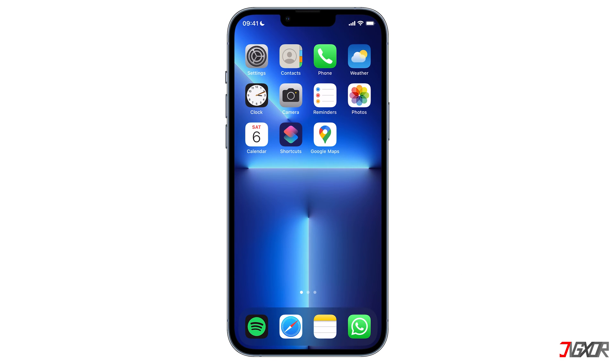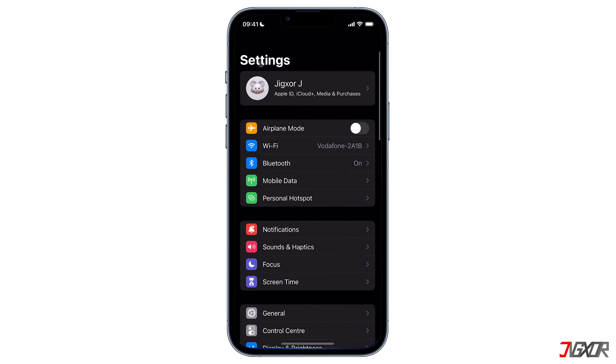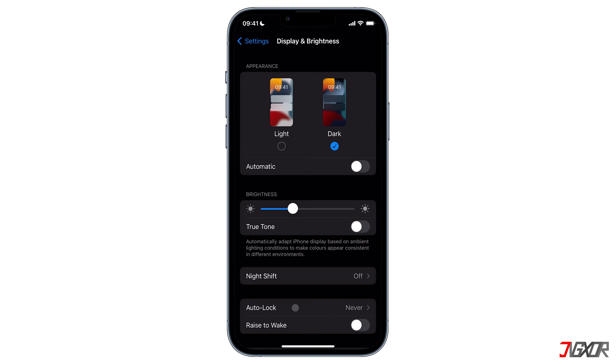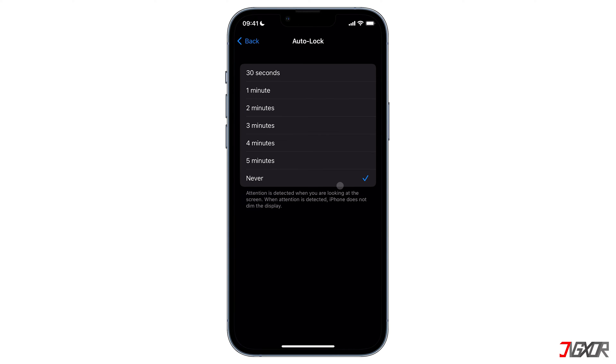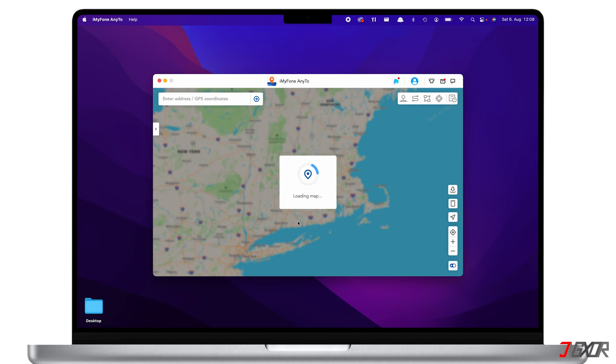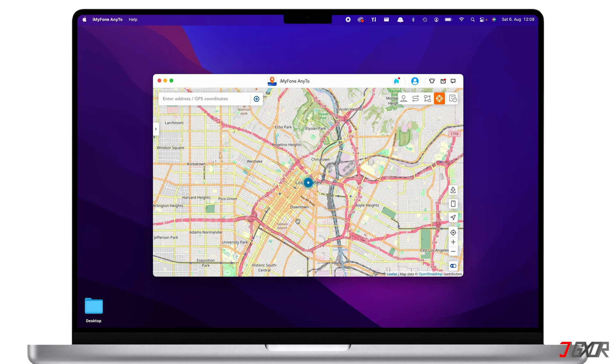When you connect your iPhone to the software, make sure to keep your device unlocked and keep the screen from turning off. To ensure your phone screen stays on, go to Settings, tap on Display & Brightness, and select Auto-Lock. Then set the configuration to Never. Once a connection is established, your iMyFone AnyTo dashboard should load the map.